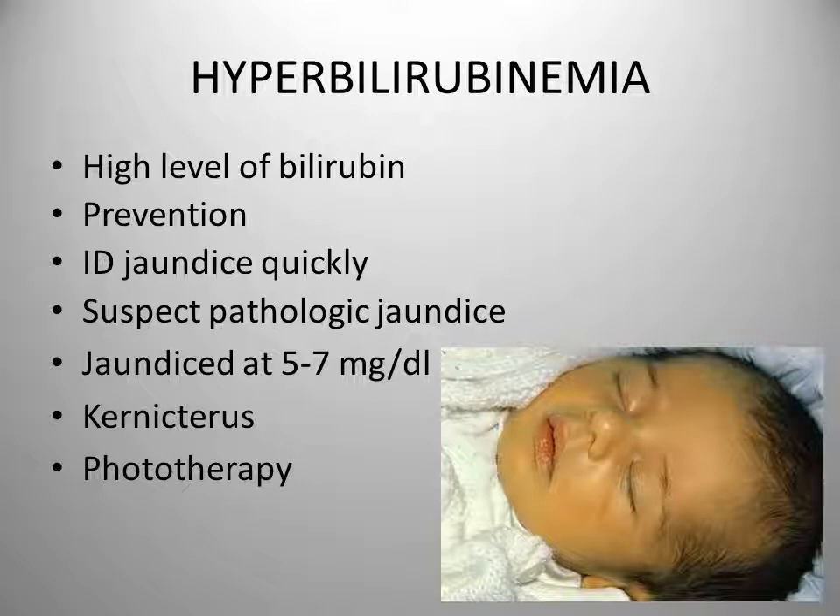Term newborns can appear jaundiced at bilirubin levels of 5 to 7 milligrams per deciliter, which is not very high, and this is especially noted in the face. Kernicterus is the chronic and permanent discoloration as a result of bilirubin toxicity. The bilirubin deposits will cause a yellowish staining in the brain. A toxic level is going to be different for every newborn. Phototherapy is the most common treatment for jaundice.